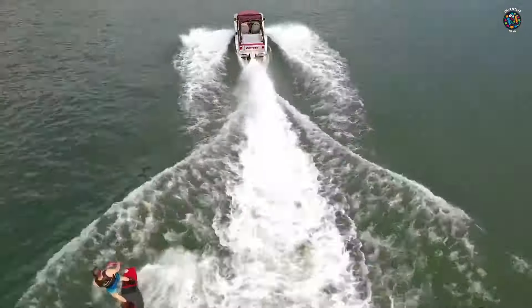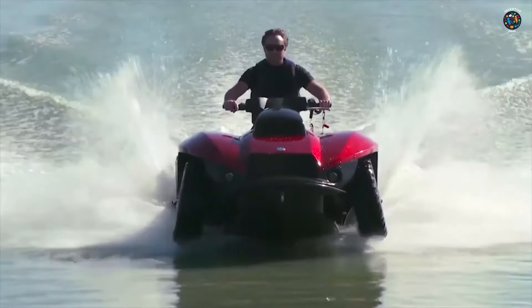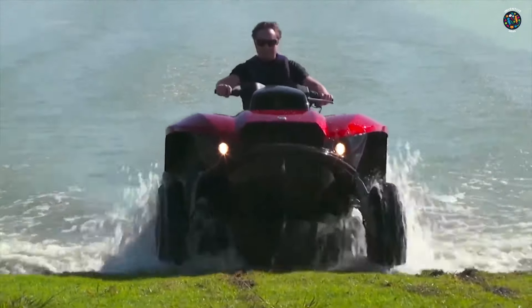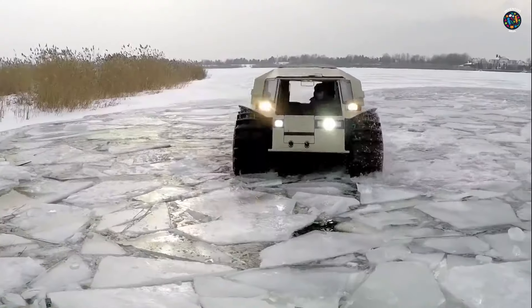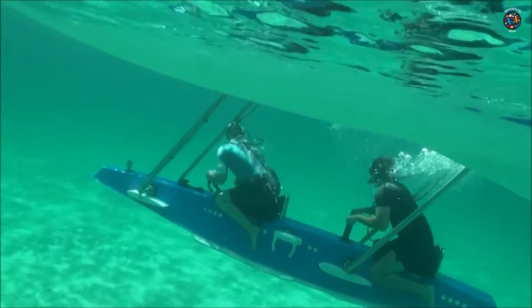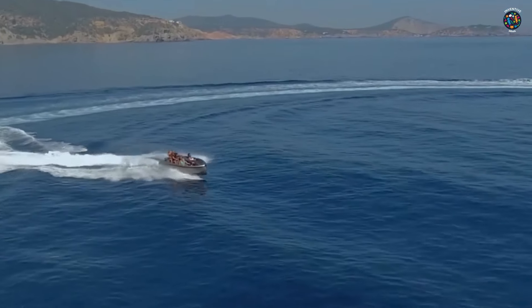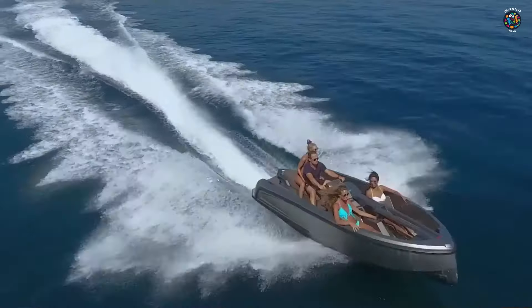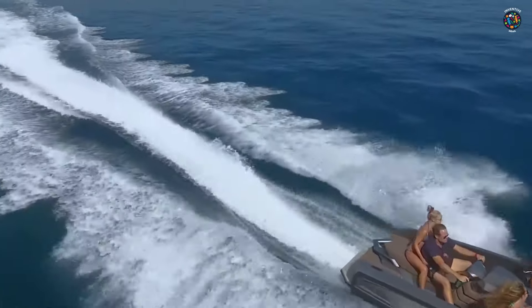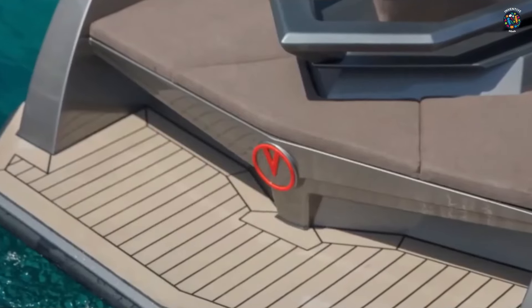The most innovative and exciting water vehicles you've never seen before. These 10 water vehicles push the boundaries of what's possible in the world of boating and diving, from amphibious vehicles that can crawl on the shore, to submarines that can dive to unprecedented depths. With their unique capabilities and features, these vehicles will blow your mind and change the way you think about water transportation.